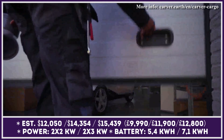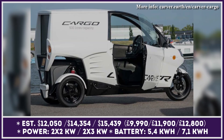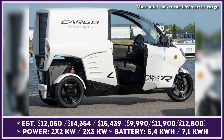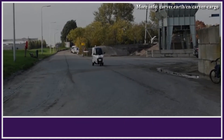Carver Cargo is offered in three trim levels: Base, Cargo R-Plus, and Cargo S-Plus. The Base and Cargo R-Plus models are powered by two electric motors with 4 kW of output. The Base model uses a 5.4 kWh battery pack to grant you a 28 mph top speed and 60 miles of riding autonomy.